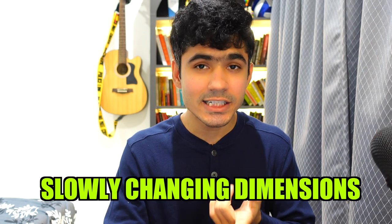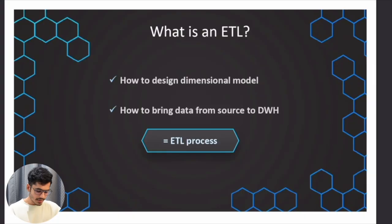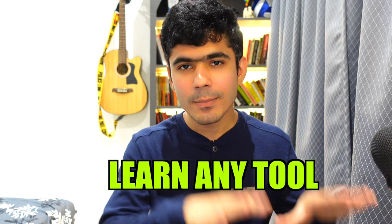Once that is done, we will learn about slowly changing dimensions. In the real world, most data does not change over time — product names, customer addresses, customer names — but when they do change, you need to know how to handle it. That is where slowly changing dimensions come in. We will understand the concept and do a mini project on handling SCDs, which is also very important for interviews. Then we will learn about ETL — extract, transform, load — understand each component, and also understand the difference between ETL and ELT, giving you a strong foundation in data warehousing.